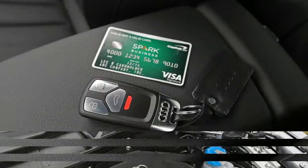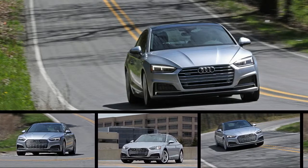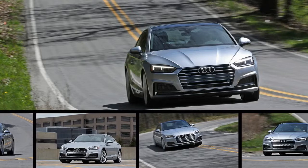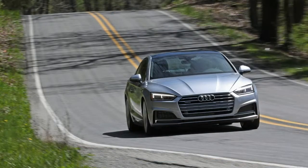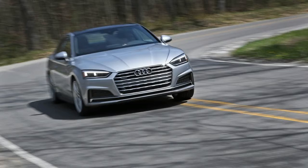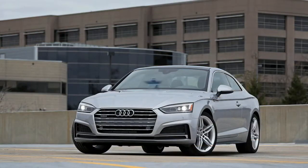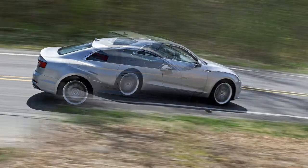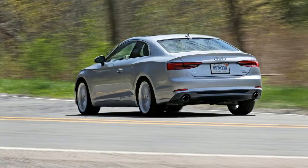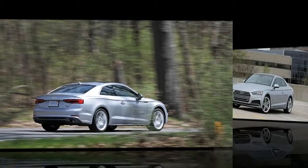This A5's 5.0-second flat rush to 60 beats every 2.0-liter turbo direct competitor we've clocked: a BMW 428i, a Cadillac ATS 2.0T, a Mercedes-Benz C300, and a Lexus RC200T, plus a few notable six-cylinder rivals — a BMW 435i, a Cadillac ATS 3.6, a 3.6-liter Chevy Camaro, and a Ford Mustang packing 3.7 liters. Credit the dual-clutch automatic's quick shifts and the Quattro driveline that wastes not one iota of energy on wheelspin. The listed competitors were all rear-drive, and three were equipped with manual transmissions.